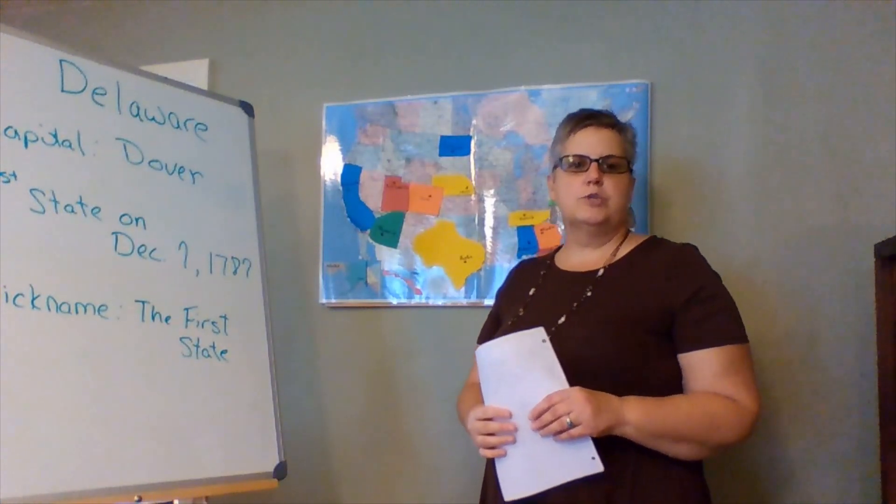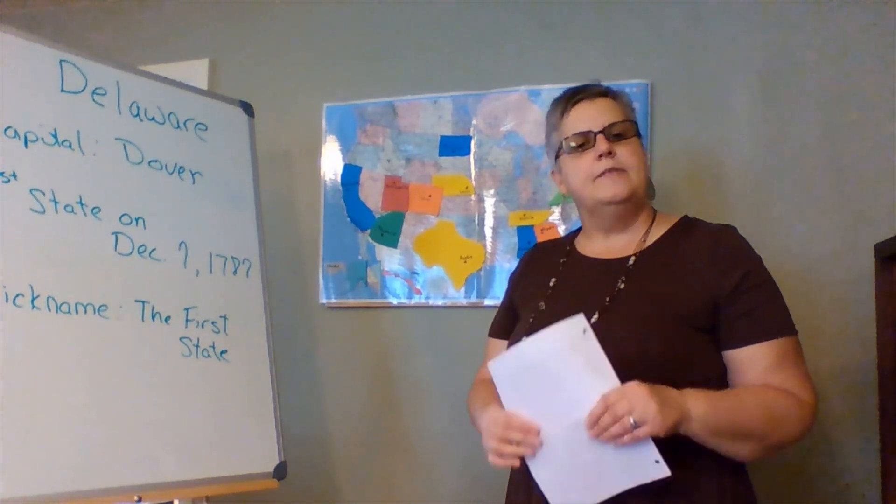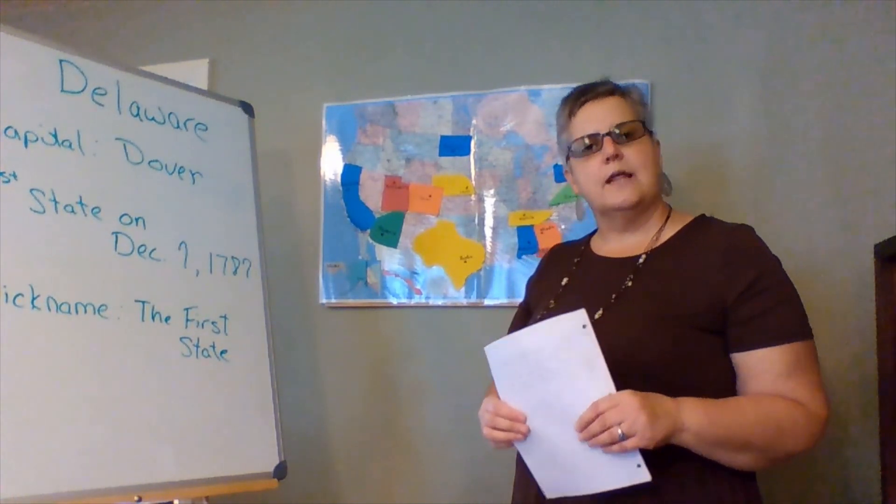Hello everyone, I'm Ms. Karen from the Dorsch branch of the Ropon Library System. And this week on Reading Road Trip, we're heading to Delaware.